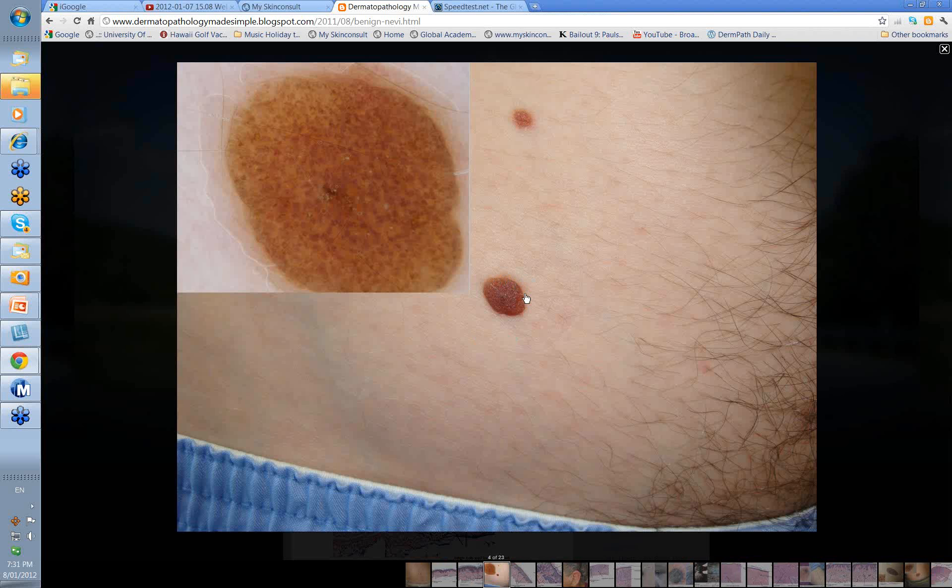Look at this one though. It's raised, it's thickened. It has somewhat the appearance of a congenital nevus, but this has only been there for a few years. You can see dermatoscopically that it's primarily made up of clods and it's all of one color — a nice benign-looking picture.